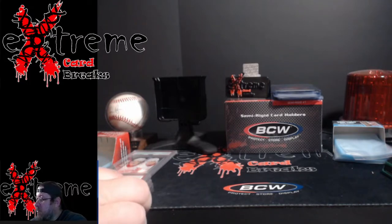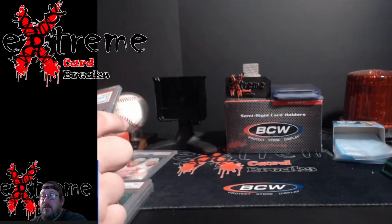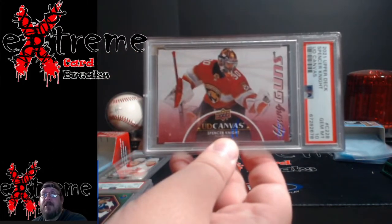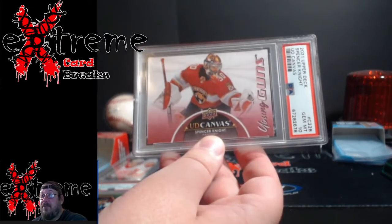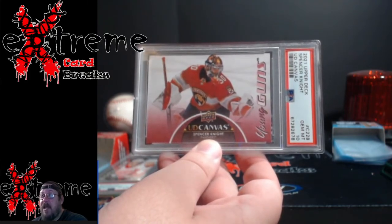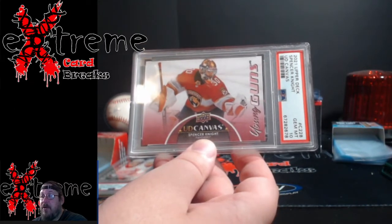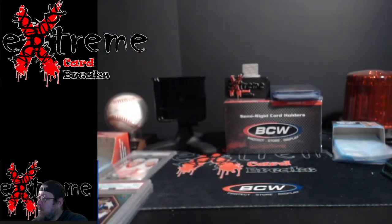Up next, one hockey card. This is from 2022 Series Two Upper Deck — the Young Guns Canvas, Spencer Knight, PSA 10. The canvas stuff, ever since around 2015-2016, is just 10-heavy. Unless the pack was dinged or you jammed a corner, you're pretty much getting a 10 on it.